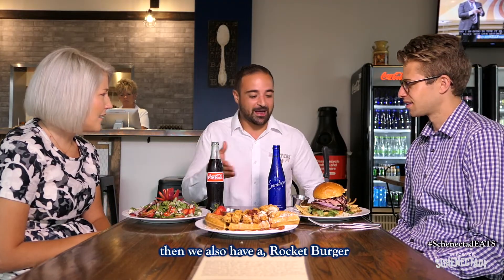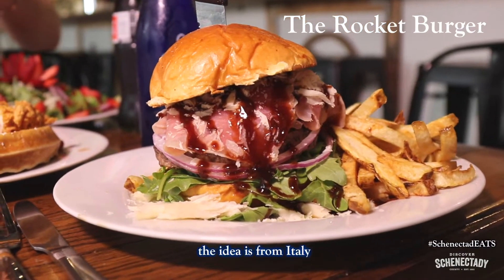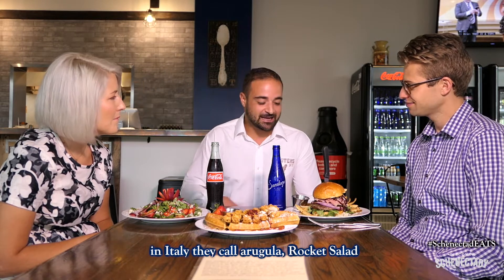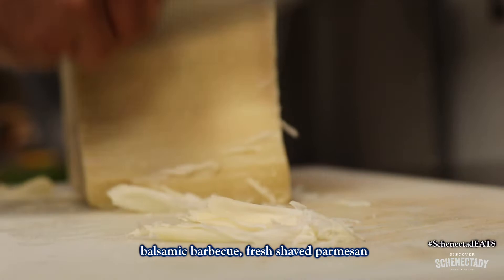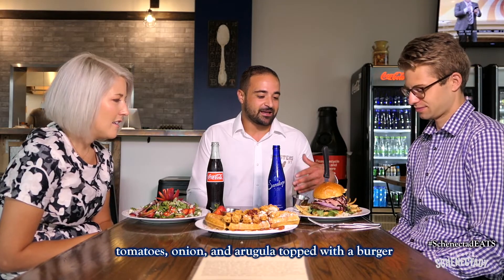Then we also have a rocket burger. The idea comes from Italy — in Italy, they call arugula rocket salad. So we decided to put imported prosciutto, balsamic barbecue, fresh-shaved Parmesan, tomatoes, onion, and arugula on it.